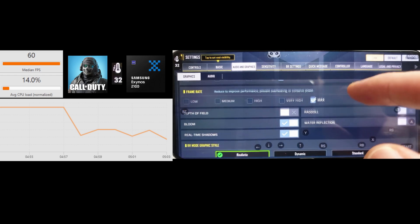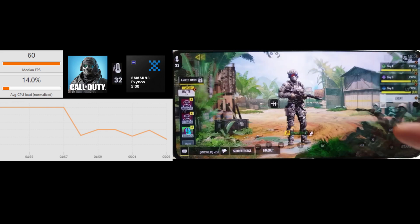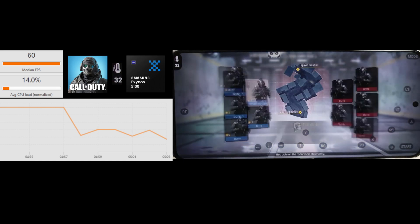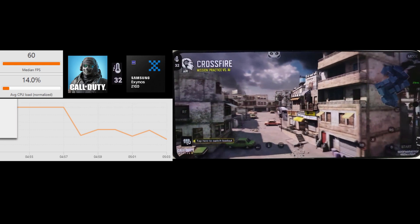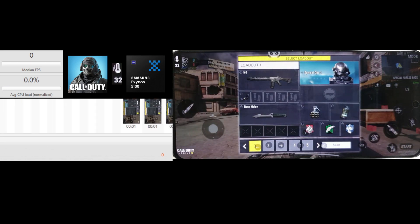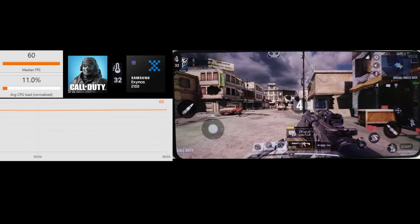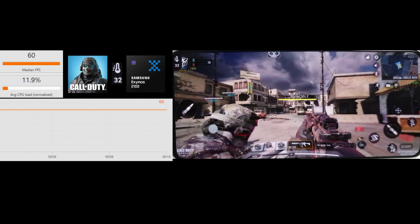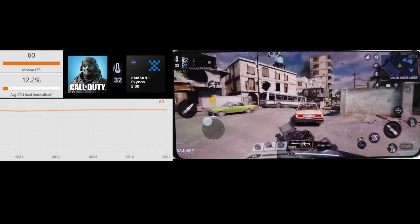Last up, we're going to try very high graphics and max frame rate for the Exynos. As mentioned, this isn't currently selectable on the Snapdragon variant, so this is an Exynos-only test. It's nice to see it isn't locked at 40fps like PUBG is, so we're hoping still for a 60fps flat line. We're starting off at 32 degrees and we'll see if it increases much throughout this last session.